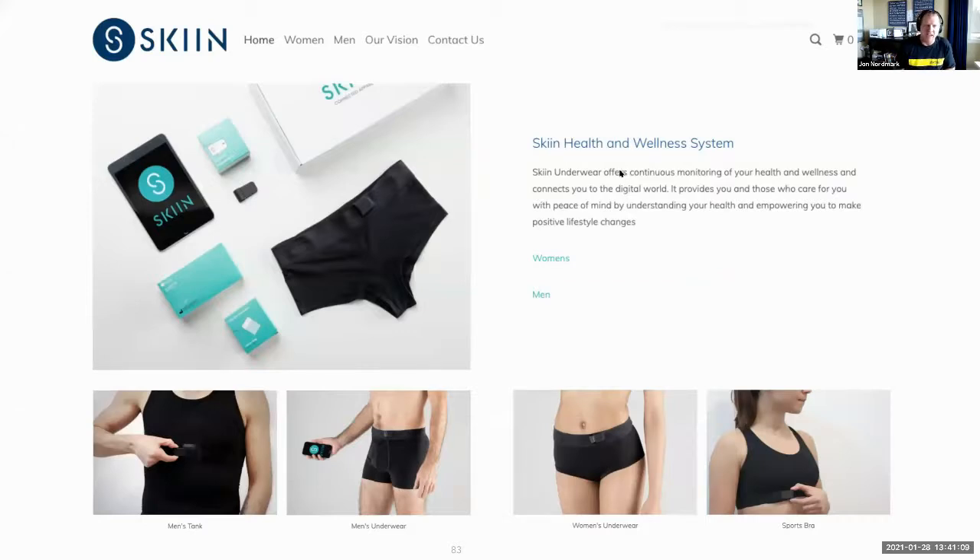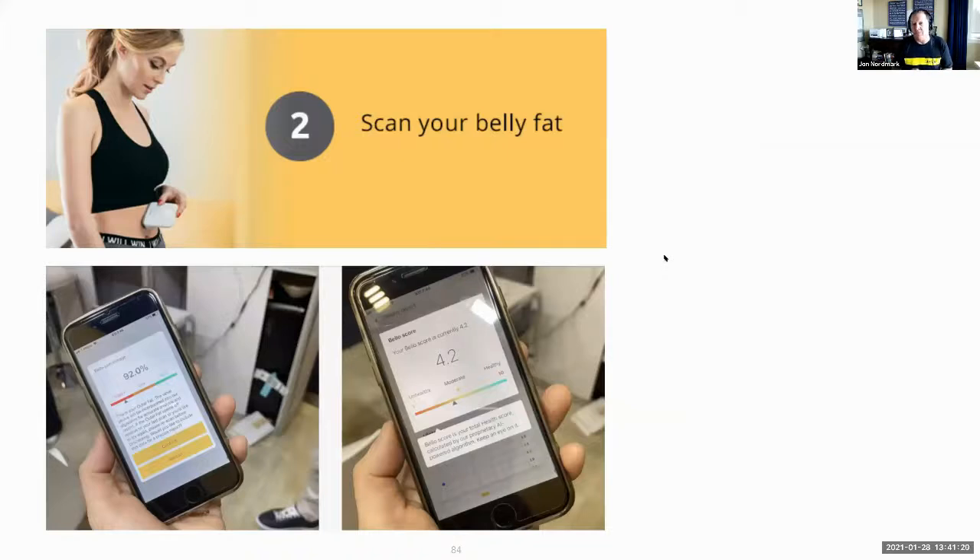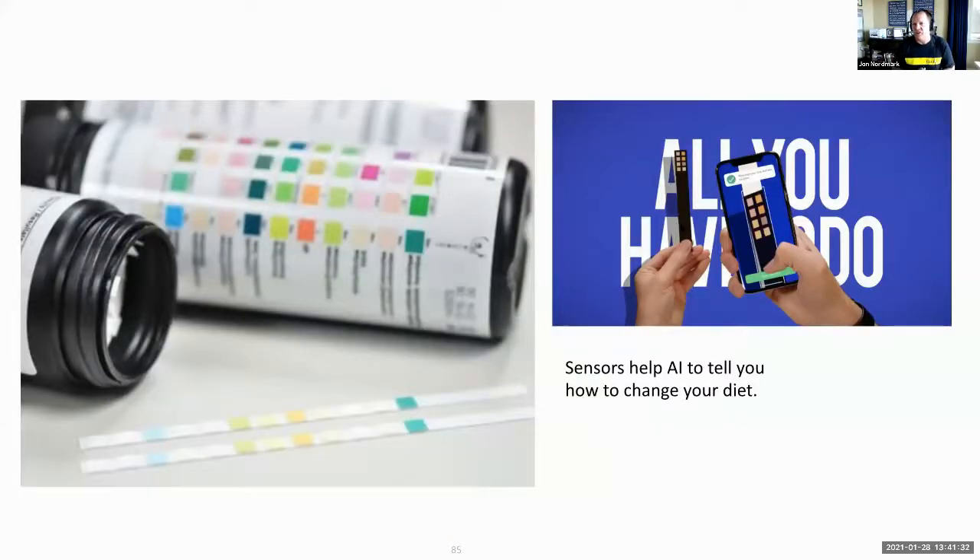Even underwear can do the same thing. A company called Skiin puts the same type of monitoring into a woman's sports bra or a man's briefs. There are new types of scanners coming out — one that can measure the quality of your belly fat and give recommendations on how to improve it. Another is a stick like a pregnancy test: if you urinate on it, it collects a sample, you apply AI, and it gives recommendations on how to improve your diet.